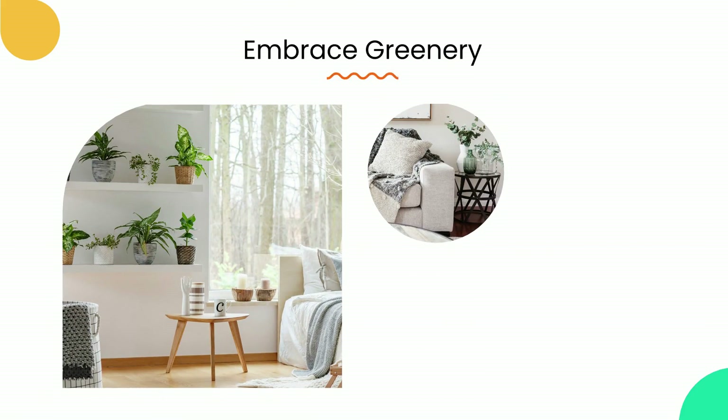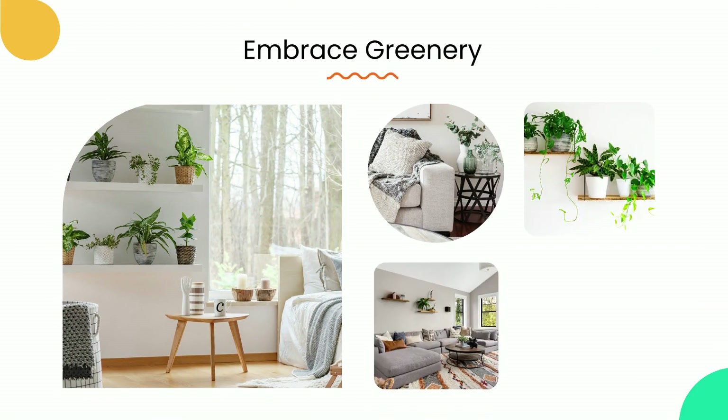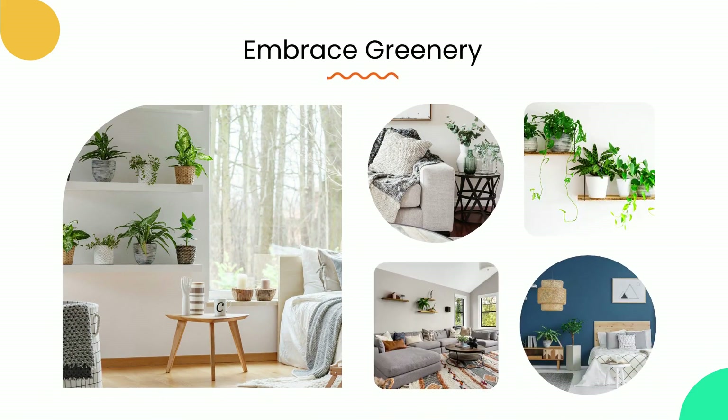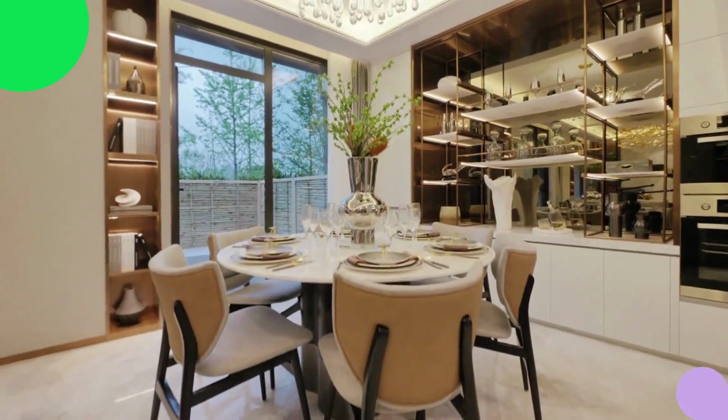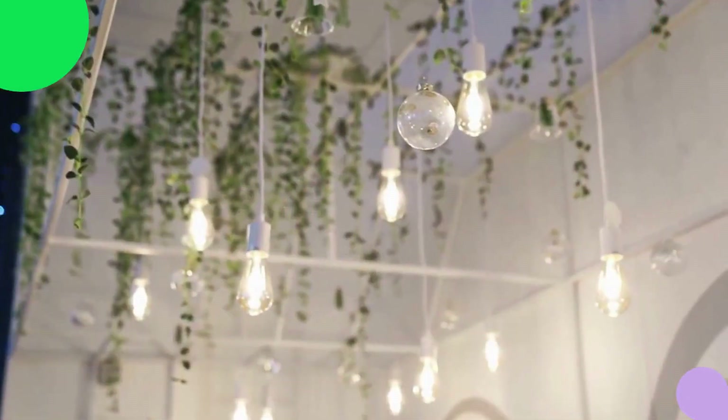5. Embrace greenery. Bringing nature indoors not only adds a fresh and vibrant touch, but also creates a sense of luxury. Incorporate plants and flowers strategically throughout the room to add life and a touch of serenity.